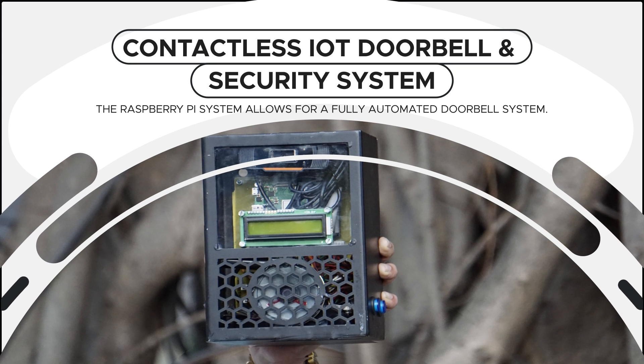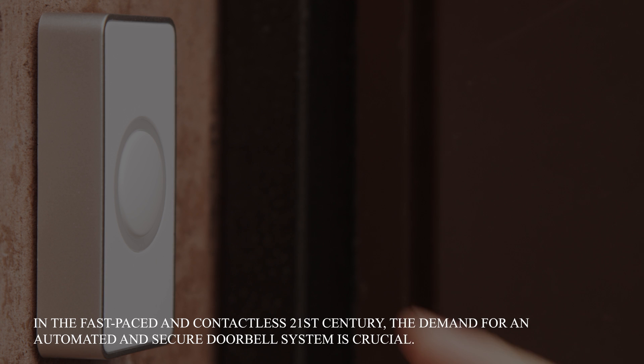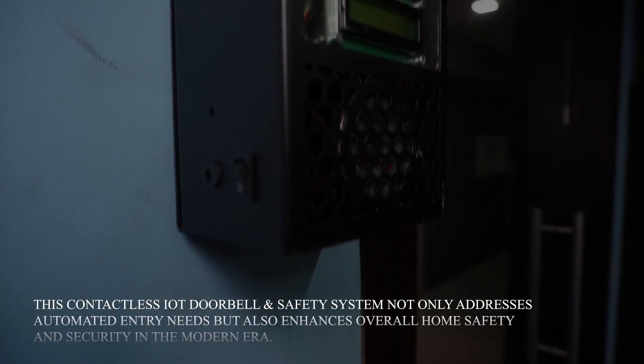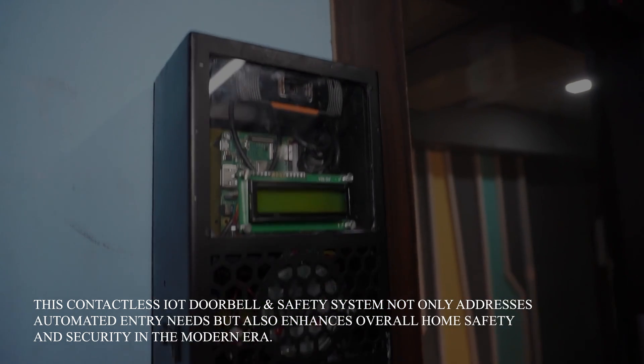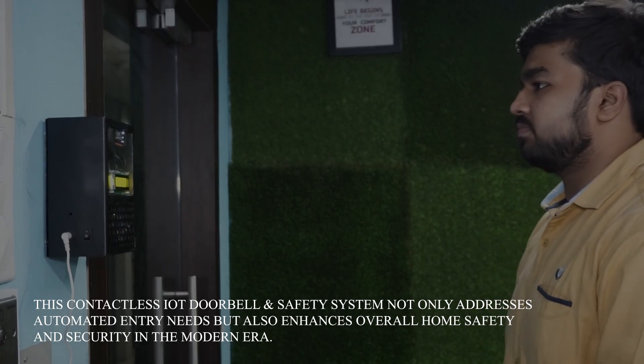Contactless IoT Doorbell and Security System. In the fast-paced and contactless 21st century, the demand for an automated and secure doorbell system is crucial. This contactless IoT doorbell and safety system not only addresses automated entry needs but also enhances overall home safety and security in the modern era.